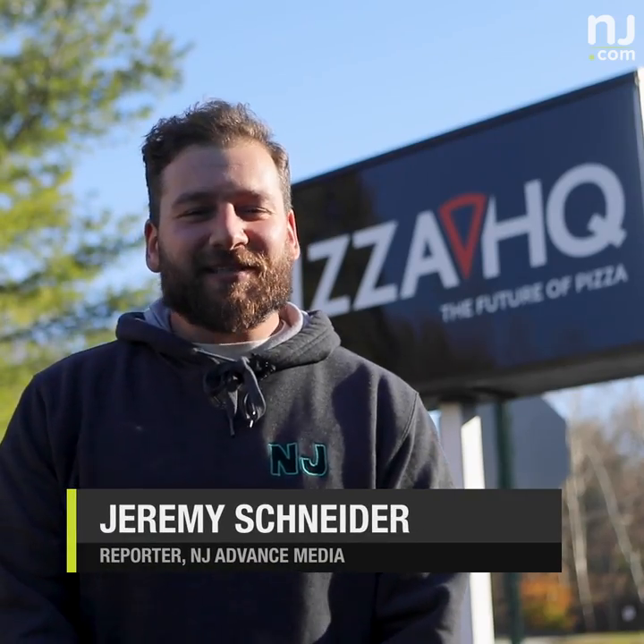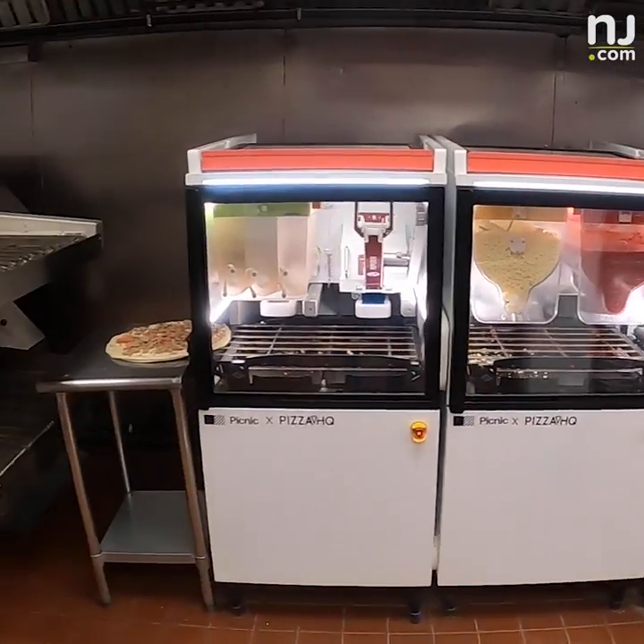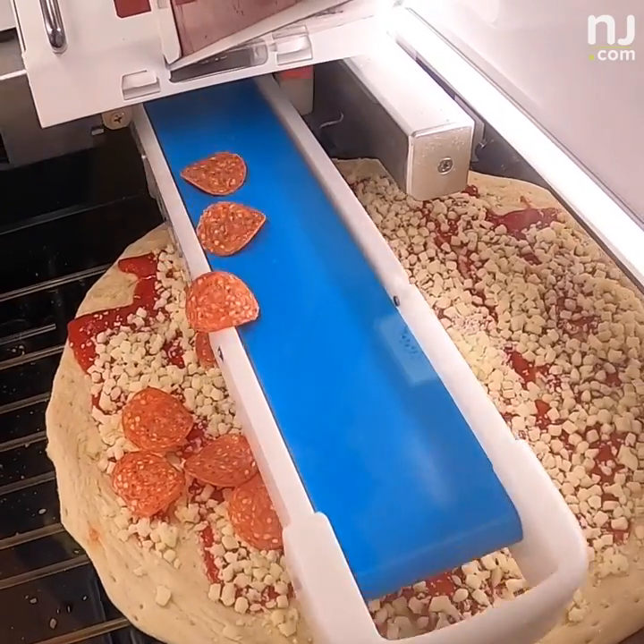I'm Jeremy Schneider with NJ.com. Today we're in Woodland Park at Pizza HQ where they have a robot that makes pizza. I'm a little sus but I'm willing to give it a try. Let's see if this robot knows how to make a pie.